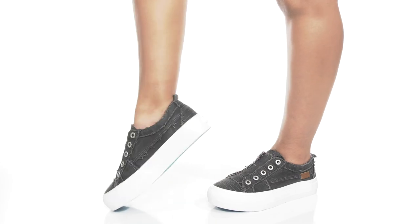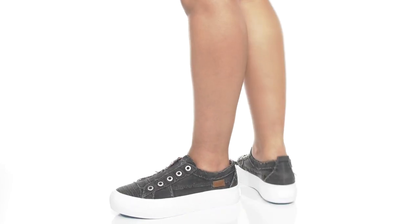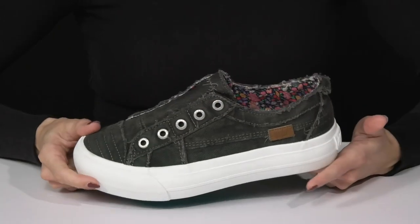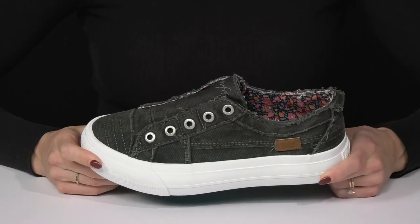Rock a cool and edgy vibe when you wear these sneakers from Blowfish Malibu. I love this smoky black colorway, but they are available in so many other colors, so it's perfect for finding your great fit.